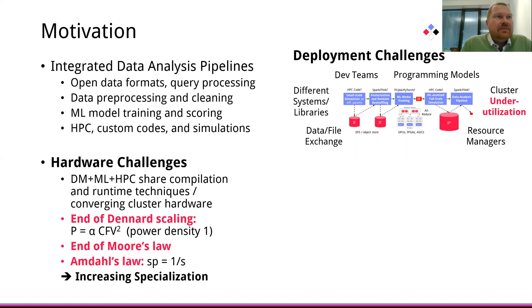Interestingly, data management, ML, and HPC share many compilation and runtime techniques and the underlying cluster hardware is converging as well. Together, integrated data analysis pipelines stress every aspect of the underlying hardware and thus are naturally affected by emerging hardware challenges such as the end of Dennard scaling, the end of Moore's law, and speedup limitations given by Amdahl's law.